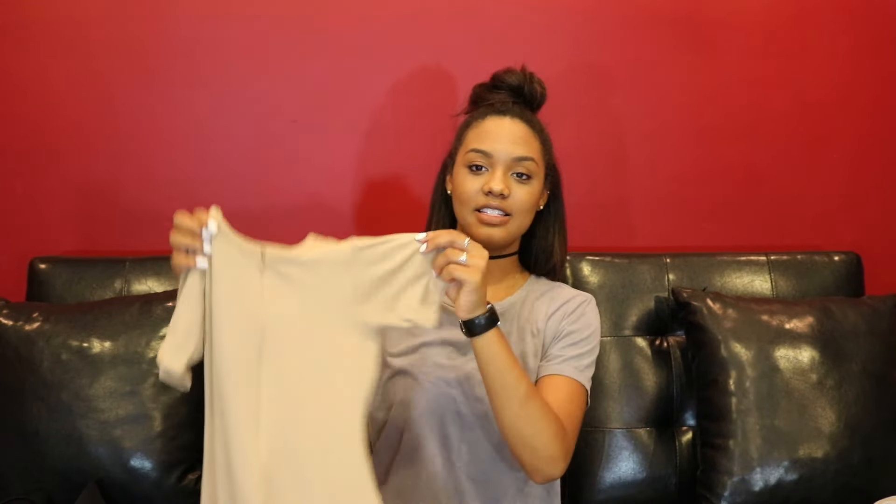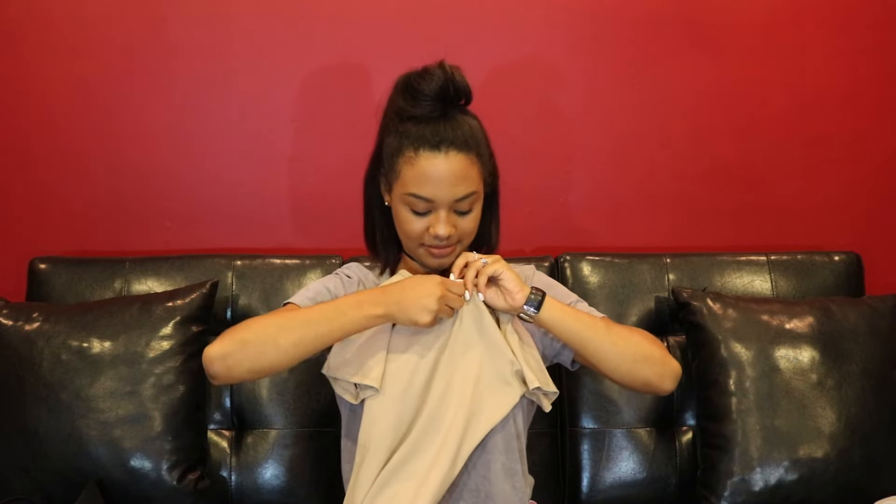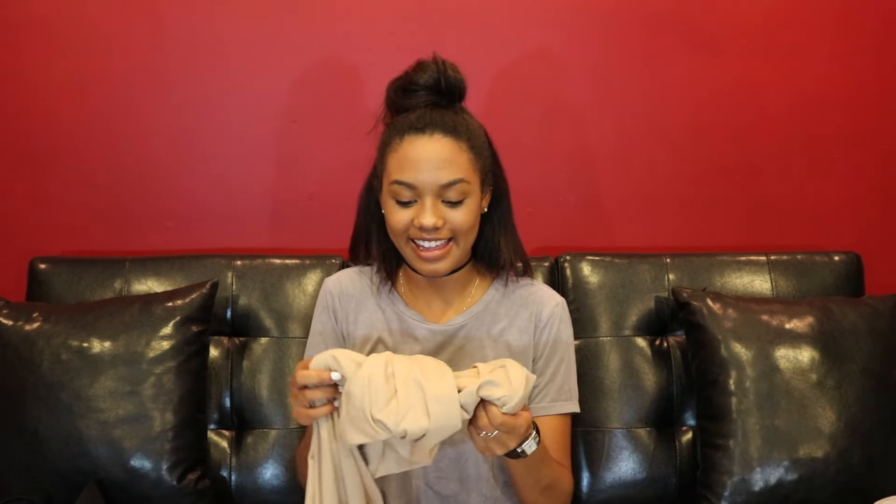The next item from MATTE is their short-sleeve bodysuit in nude. It's a full-length bodysuit with a zipper on the front — you can zip it all the way up to the neckline or zip it down to show as much cleavage as you want. Once again the material and quality are so good. I wore it the other day when it was kind of hot outside and I was surprisingly comfortable. This was also $75.